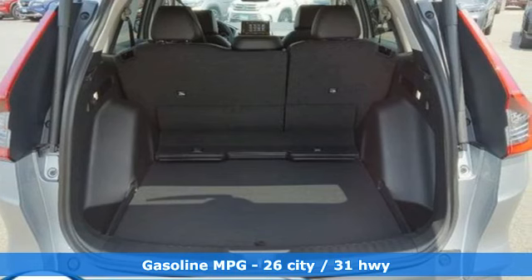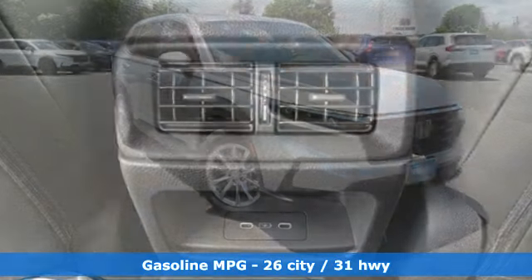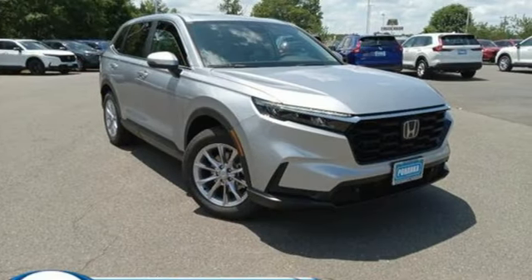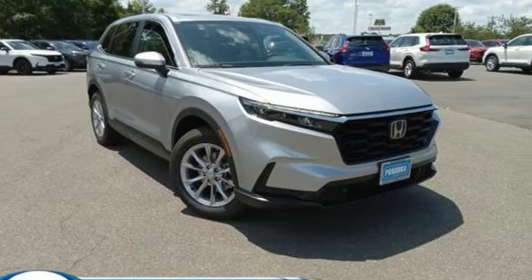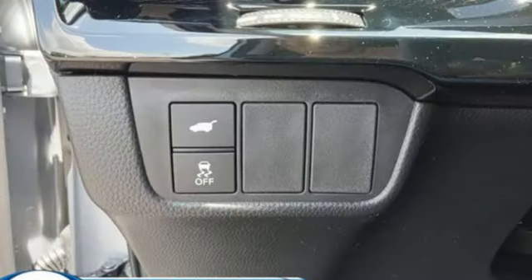A great vehicle is comprised of great features like these. Intercooled turbo inline four-cylinder engine. Front heated leather bucket seats. Streaming audio. Auto dimming rear view mirror. Dual zone climate control. Inductive device charging.